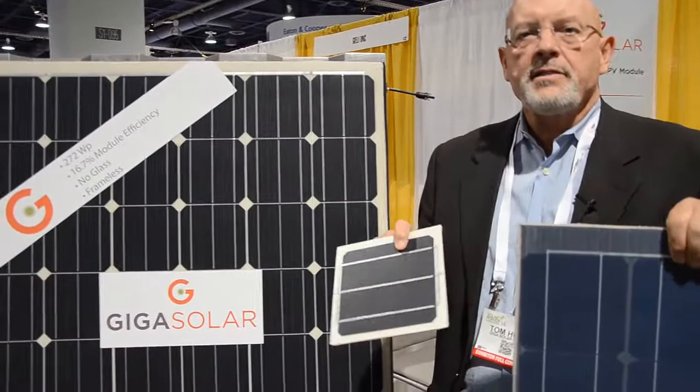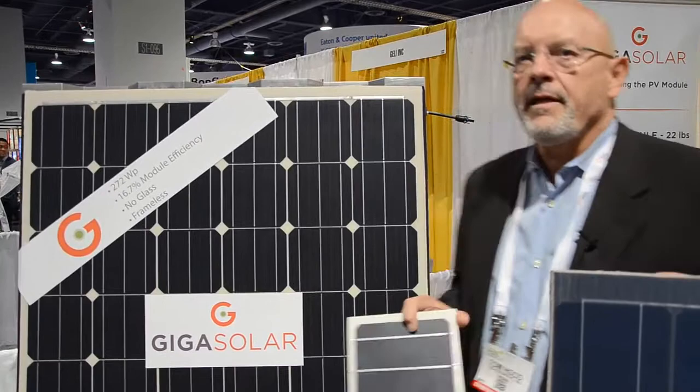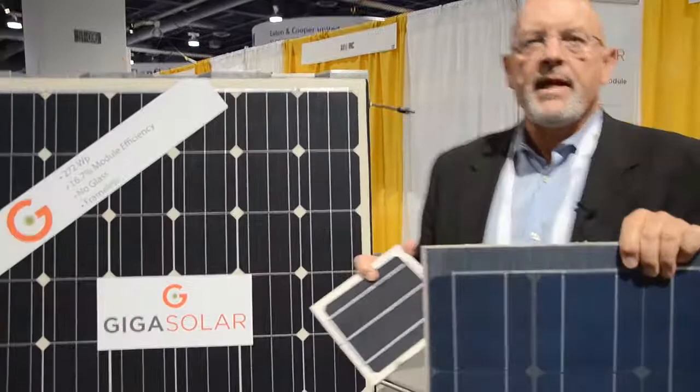Because the composite used in making our solar modules is so light, we can make very large modules with very high power that still weigh a manageable amount. For example, back here you can see on our banner, we have a 380-watt module we're selling that weighs only 22 pounds. If that module were made out of glass, it would weigh over 70 pounds.